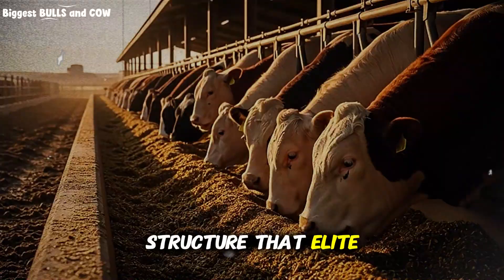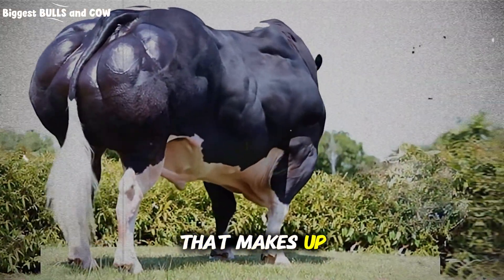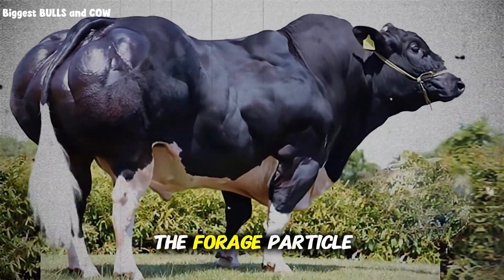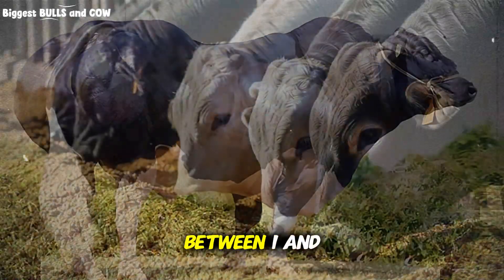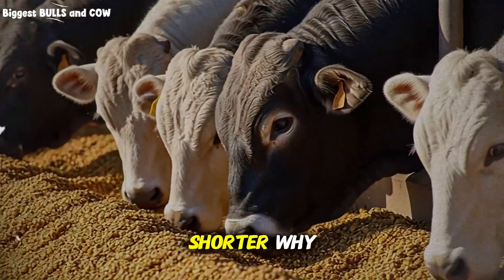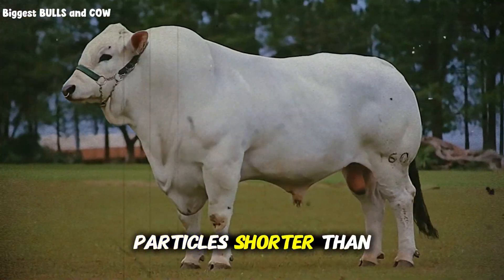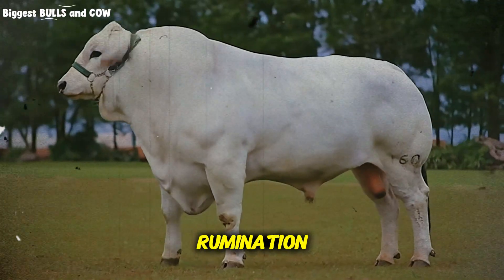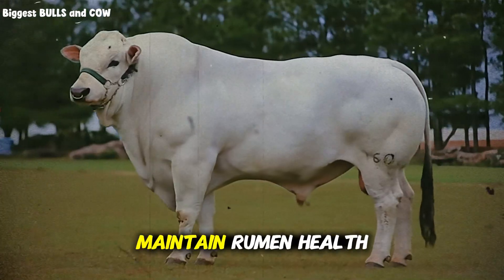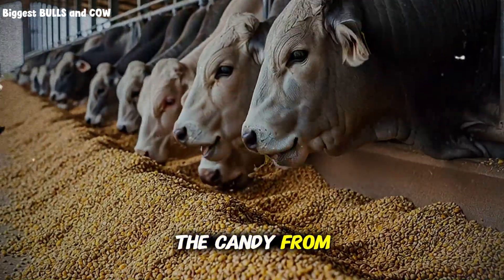Here's the core structure that elite feedlots use. They start with a forage base that makes up between 40 and 60 percent of the dry matter. And this is critical: the forage particle size must be between 1 and 2 inches — not longer, not shorter. Particles longer than 2 inches encourage sorting. Particles shorter than 1 inch reduce rumination and can lead to acidosis. Your cattle need that physical scratch factor to maintain rumen health, but not so much that they can separate the candy from the medicine.